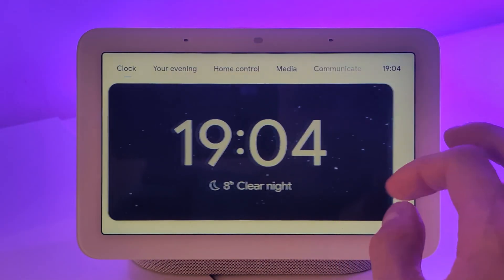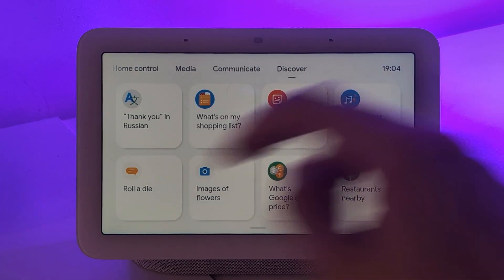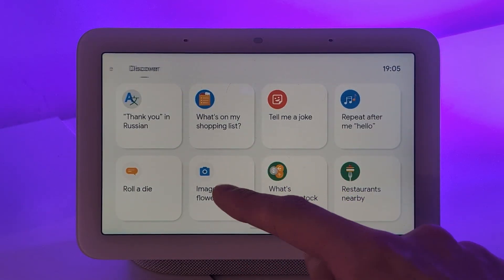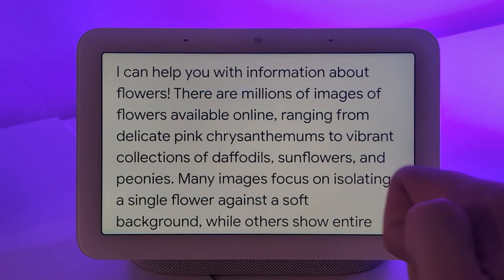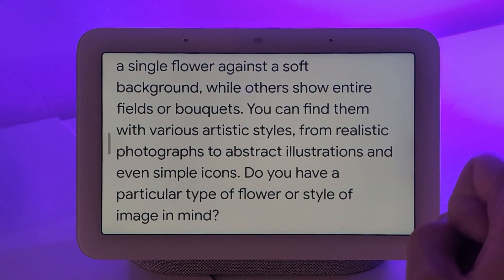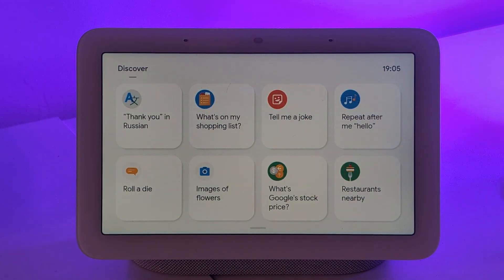There are some other caveats I noticed with this update. When I go to Discover, it shows what I can do with the device. For example, there's a button about images of flowers, but when I click it, Gemini just says it can tell me about flowers — it doesn't actually show images. Other buttons don't work as expected either. Just be aware that features you used before might not be available. Gemini is still an LLM, not Google Assistant — it doesn't have one single command for one feature; you access it through conversation.